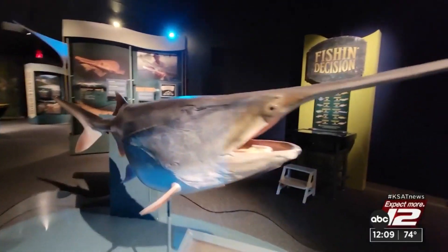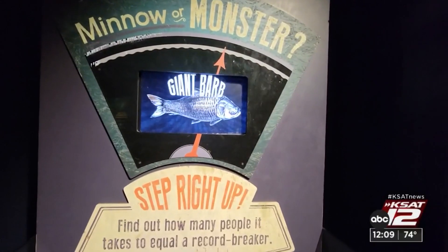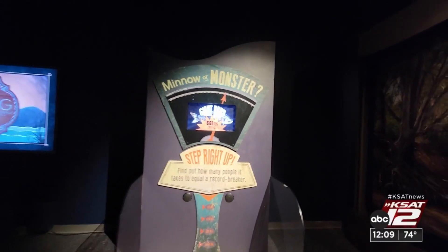The exhibit, brought by National Geographic, displays fish that can be found all over the world. There are interactive games to learn about how these fish grow and how scientists study them. Some of these animals can get upwards of 10 feet, even 20 feet, weighing several hundred, even up to 1,200 pounds.